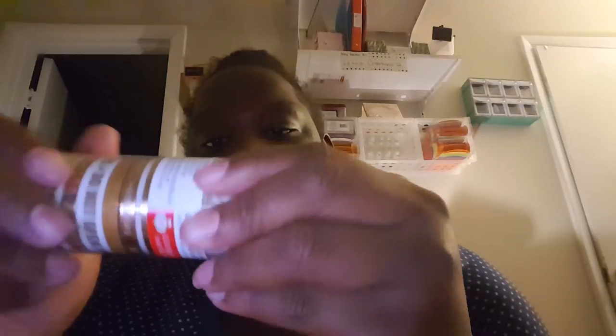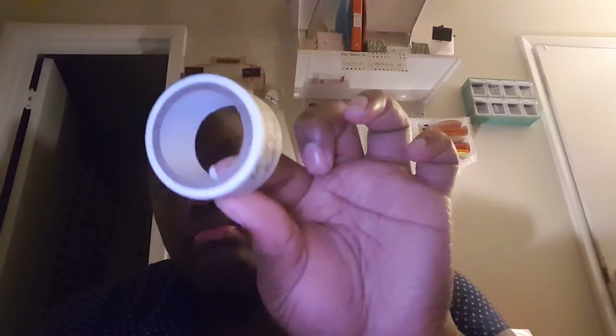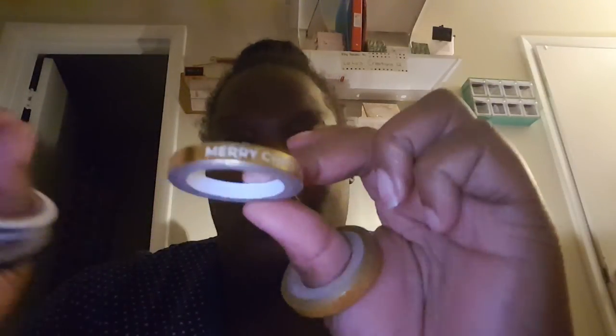Let's open these washi tapes. They had so many but I already did enough damage today. This one says 'Happy Holidays' on it. You get five yards on each roll — a little more than the kit version. I love the golds: there's a plain gold one, a striped gold, one that says 'Merry Christmas,' and one that says 'Do Not Open Till Christmas' — that is too cute!